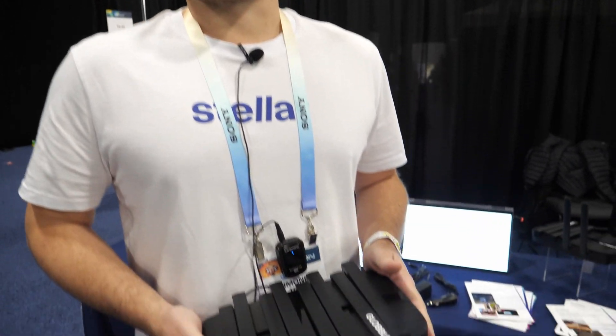Hi. Hey. Please introduce yourself. My name is Simone. I'm the Business Development Director at Stellar Telecommunications.